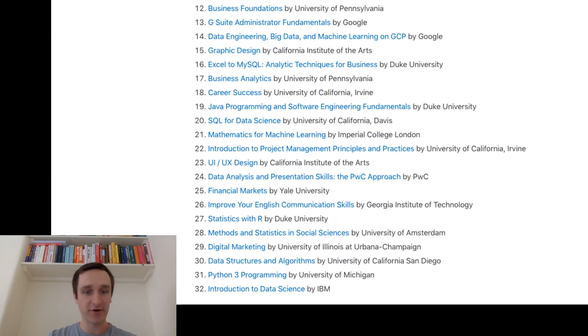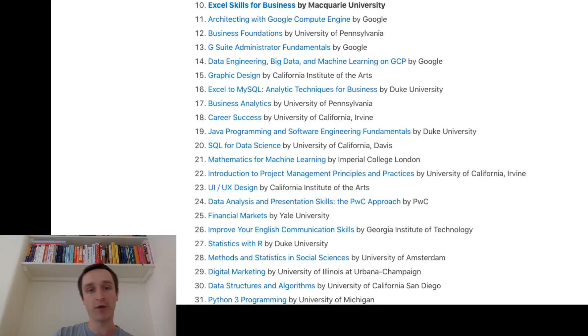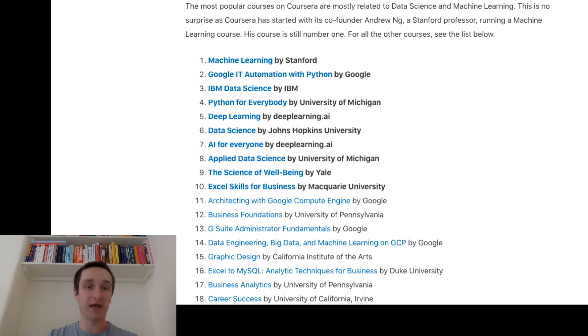So this is it for the first 32 most popular courses on Coursera. If you're looking for online education, Coursera is really the best place to pick up new skills or improve your existing ones. I'm having a lot of fun browsing different courses. On my channel, I will also run different videos around Coursera, around particular courses and particular skills you might want to acquire. If you like this kind of content and like Coursera, please give a like to this video, subscribe to my channel, and see you in the next episode.